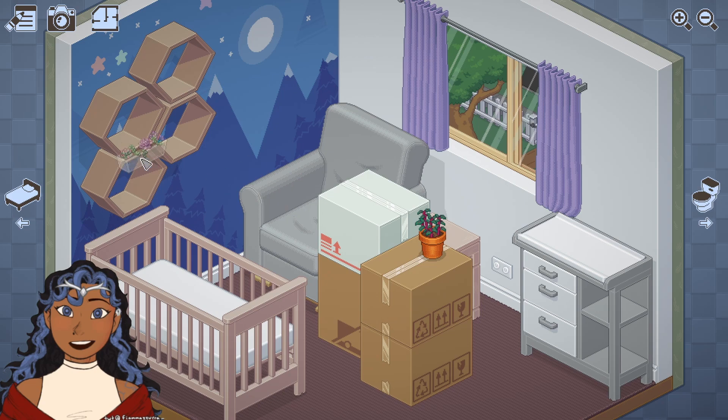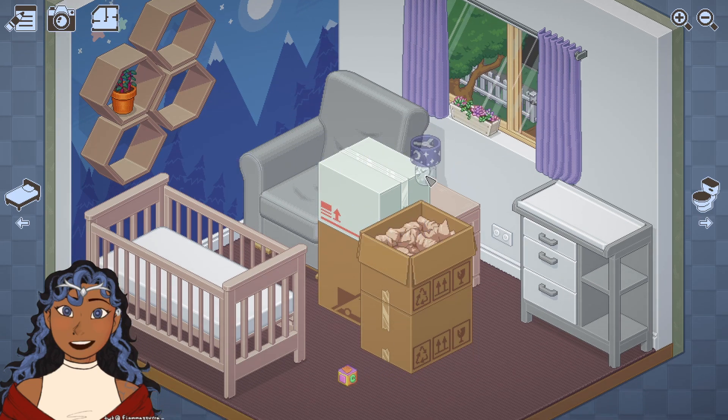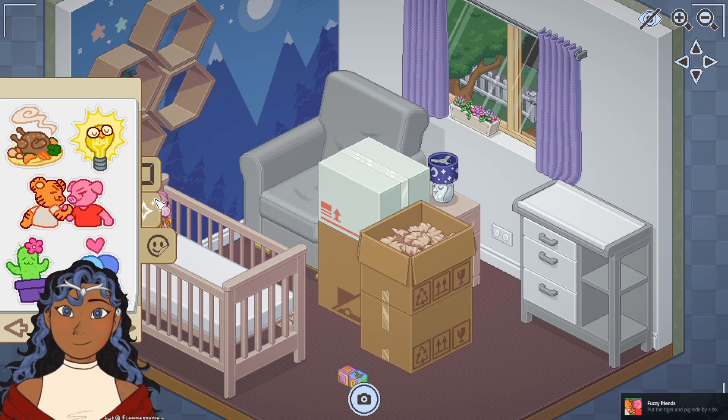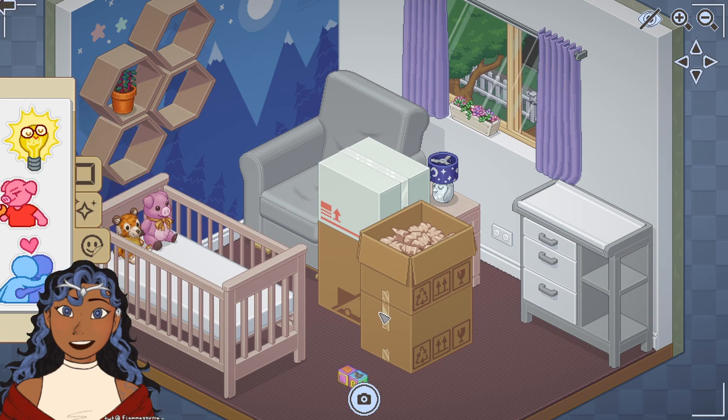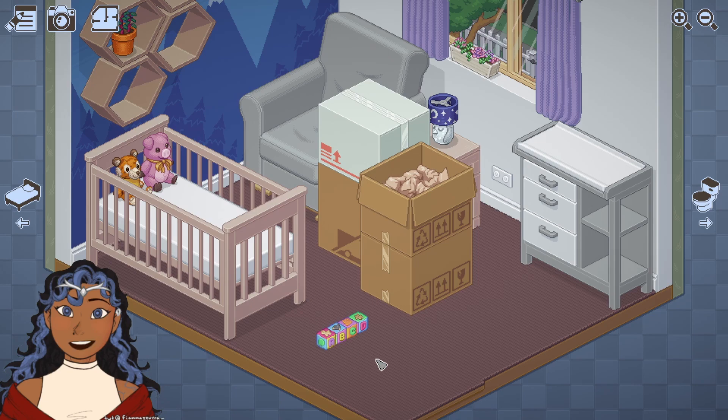Okay, this is a changing table, which means nothing goes on the changing table. Gotta be smart about it. Toys, a little lamp. The ball — that's going right in the crib. Oh, I got another sticker. Buzzy friends — put the tiger and pig side by side. We're doing the alphabet, it looks like — A, B, C, D, E, F, G.